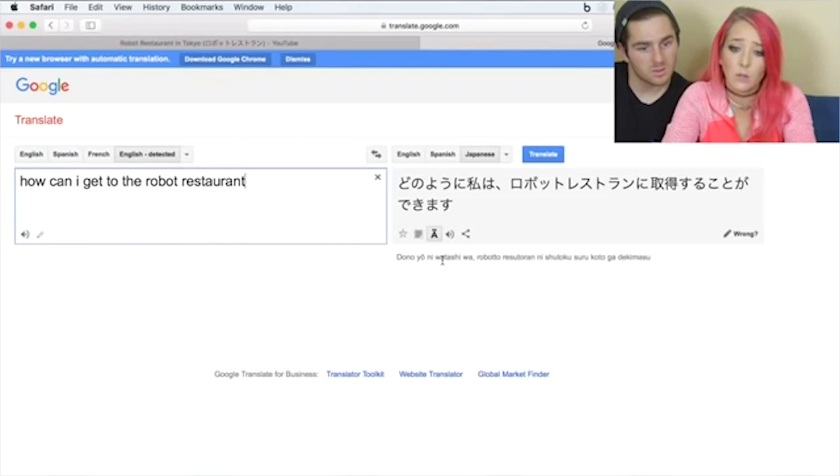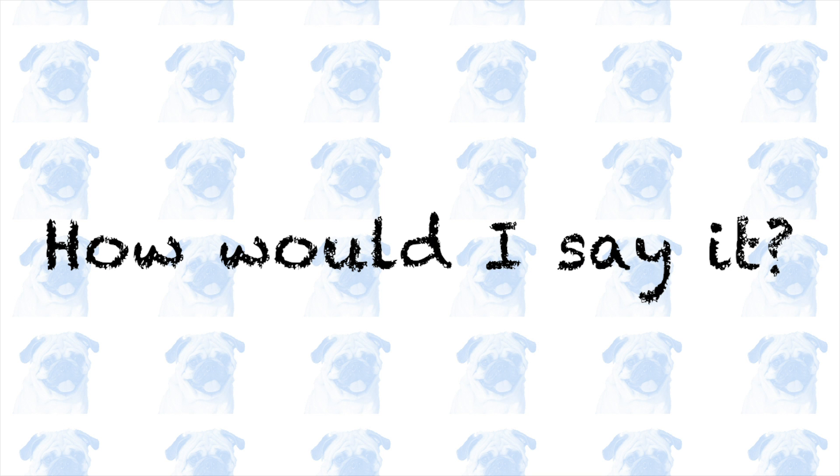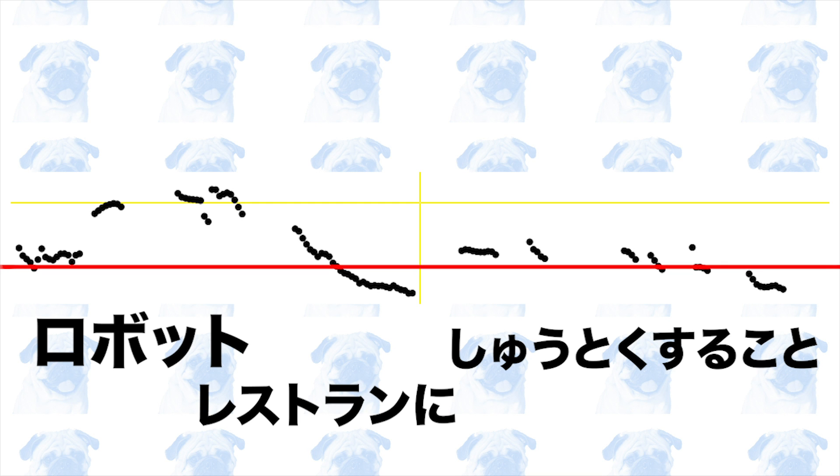In the first bit of the sample audio, she is reading the romanized translation of the English sentence 'How can I get to the robot restaurant?' Besides the fact that the translation is widely inaccurate, you should notice that she has a very distinct intonation pattern where she starts off low, goes up, and maintains the same high pitch until the end of each phrase. There is a slight peak in the intonation contour at 'botto' in 'robotto', but your intonation should be otherwise as flat as possible.